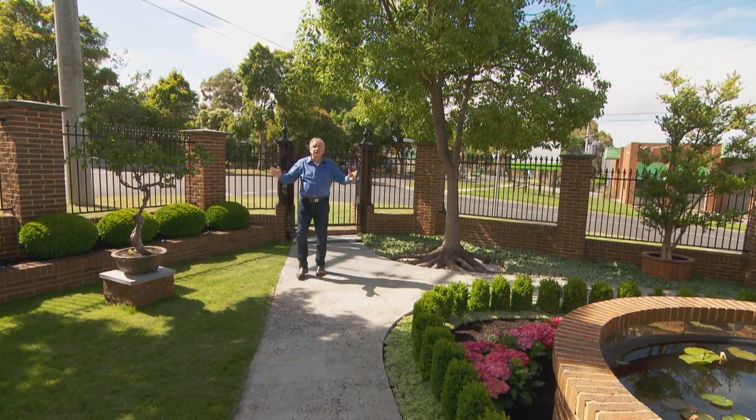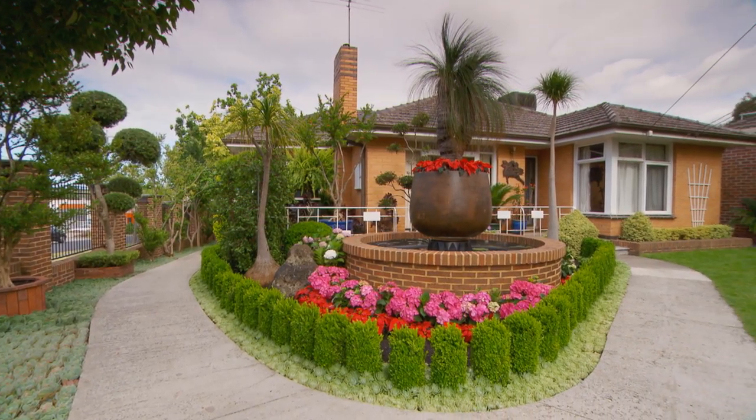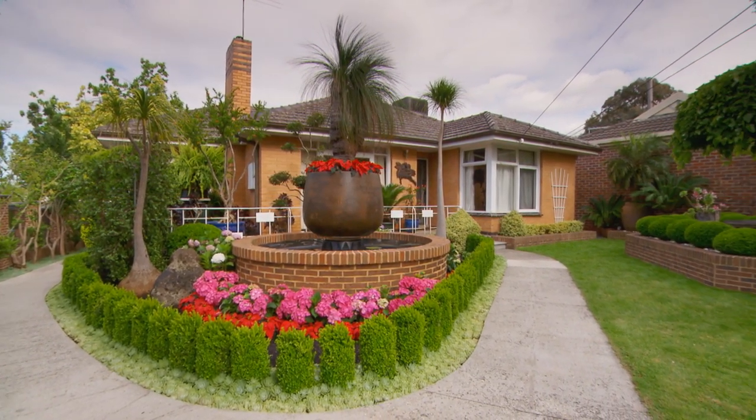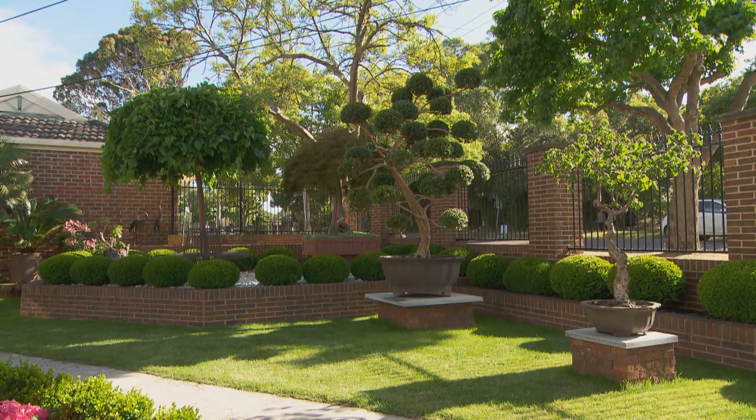Well, first impressions — there's a lot happening here in a quarter-acre block. Corner blocks are always difficult, but he seems to have solved that. How are you? Hi Graeme, lovely to see you. I cannot believe how beautiful this garden is.